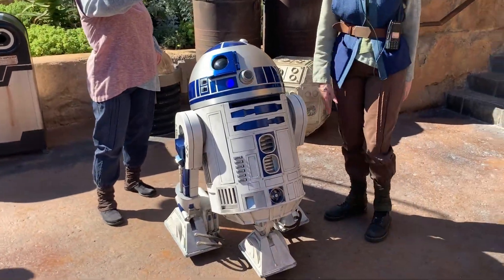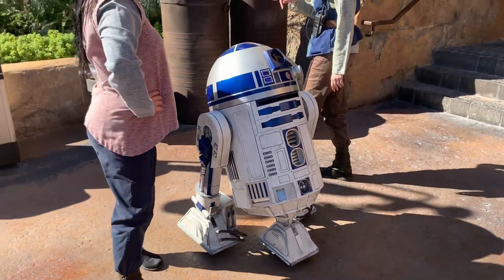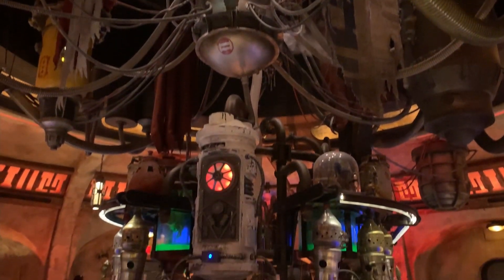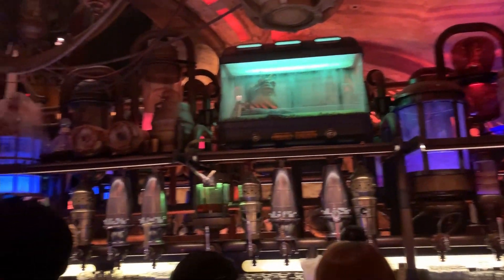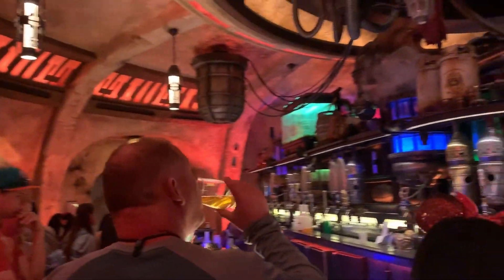At this point I was headed to the Cantina but I ran into this little guy and of course had to get some footage of him. Right here I got the Yub Nub, which is Malibu rum and Sailor Jerry — it came to $42 but you get to keep the mug, which is pretty cool, I still have it to this day. This Cantina is something crazy — if you've never done it you have to do it at least once to try it and check it out. You actually forget you're in Disneyland, you think you're in another galaxy.